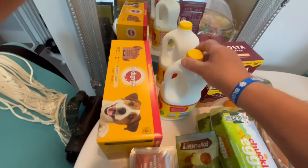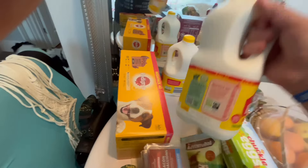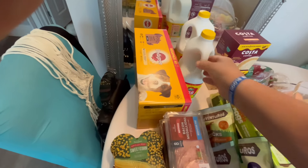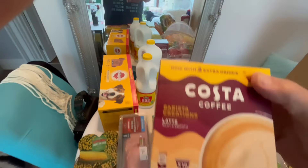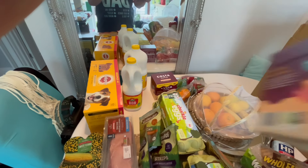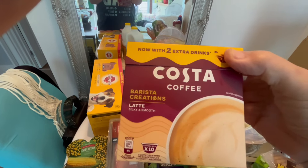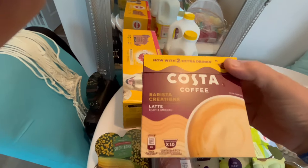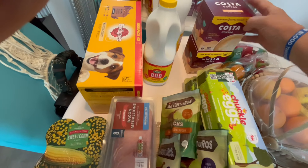Two of the Bob milks — they're skimmed but they taste like semi-skimmed. Good. We thought we'd try these as well — we just got a new Dolce Gusto coffee machine so we're trying the Costa Coffee variety to see whether they're any good. We have two of those.